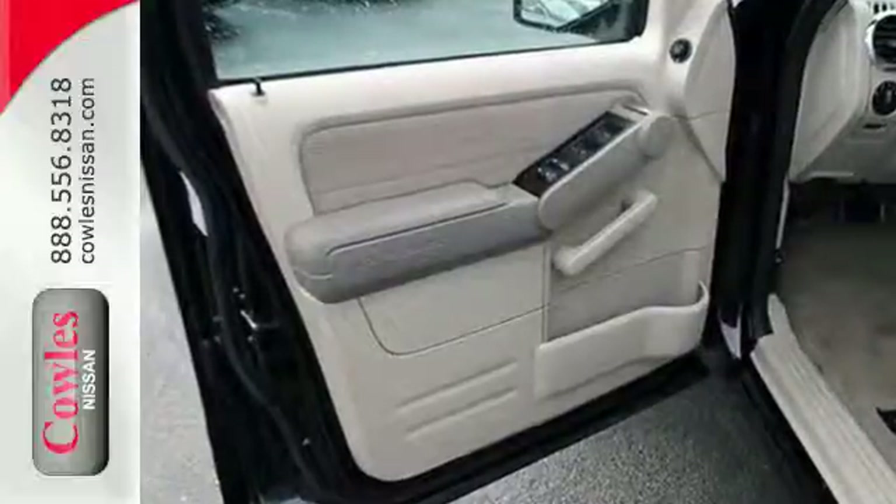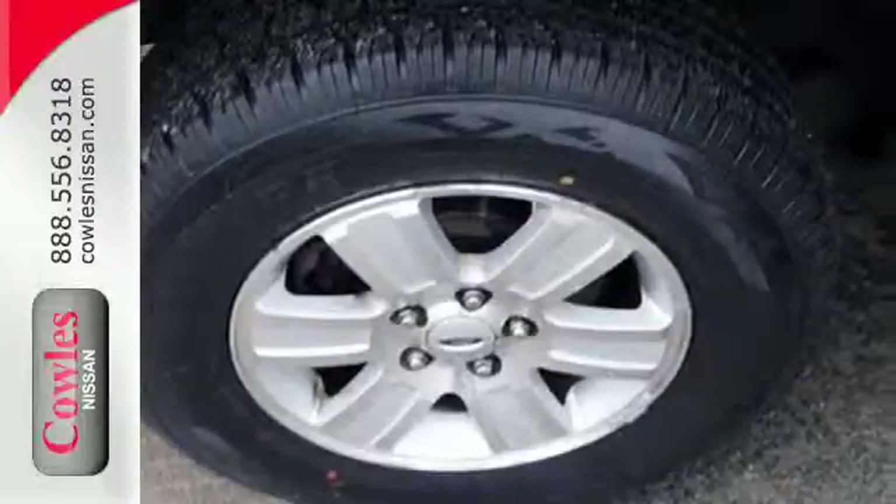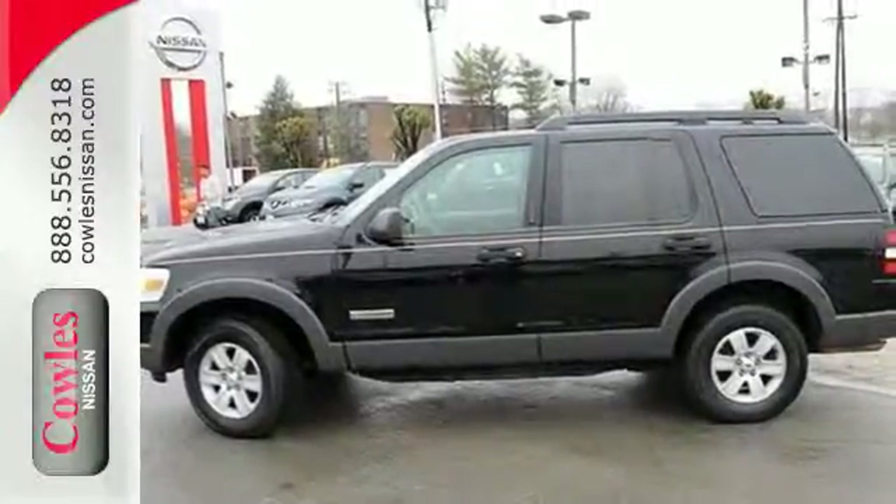It also has a CD audio system, multi-function remote, and a trailer hitch. The possibilities are endless in the best-selling Ford Explorer.